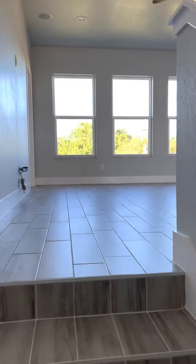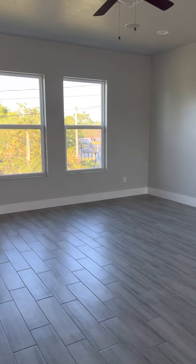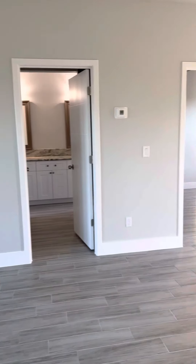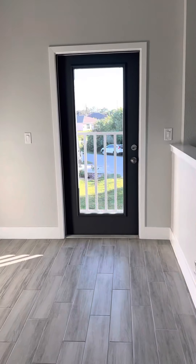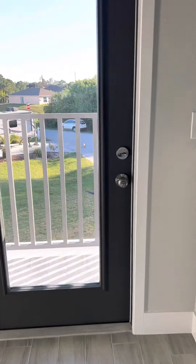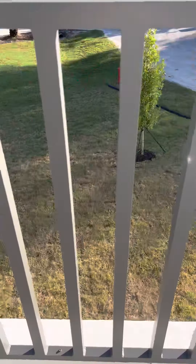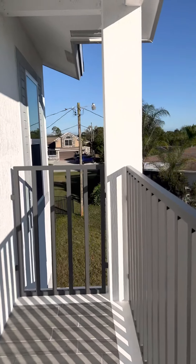Up here is a big open bonus room. These are two bedrooms with a jack-and-jill bathroom, and you actually have a door to go out to the balcony, which is also all tile. That's the view.